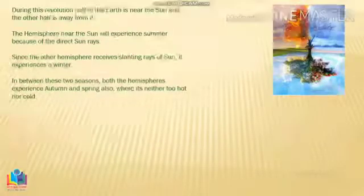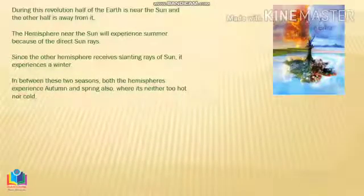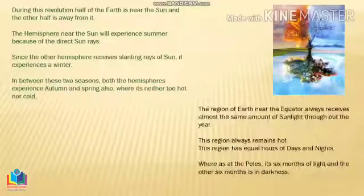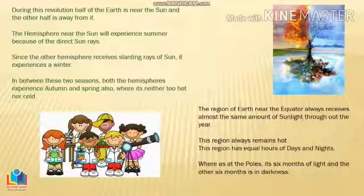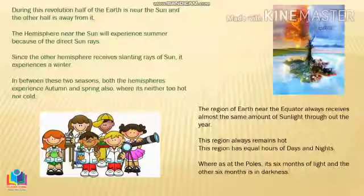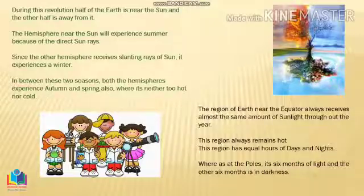Do you remember the imaginary line — the equator? The area near the equator, since it receives sunlight throughout the year, experiences a warm climate through the entire year. Whereas at the poles, it's six months of light and the other six months of darkness, since it remains away from the sun.